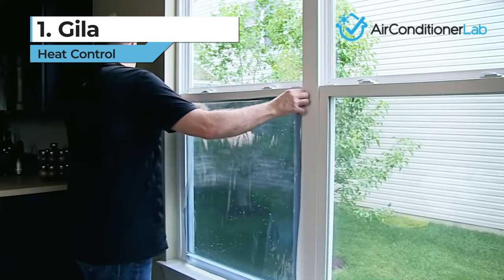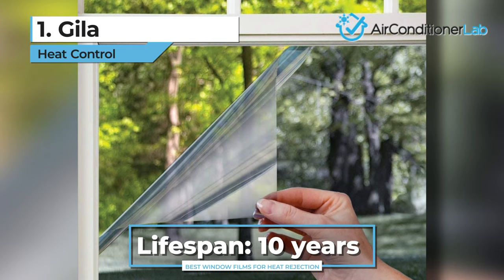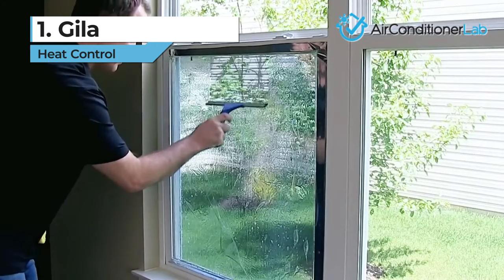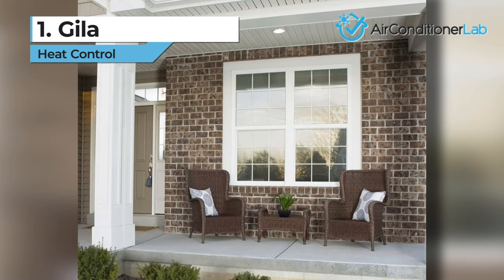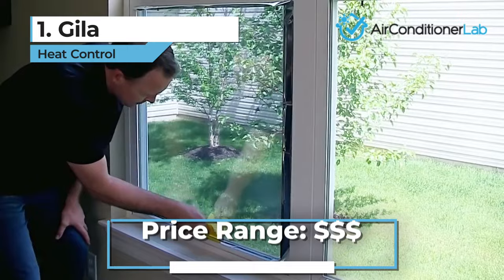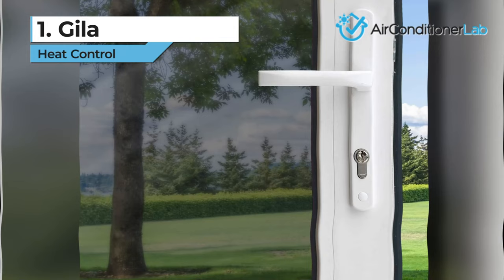Since this film is rated for up to 10 years, I don't see any problems arising anytime soon. Overall, the Gila wins my pick for the best heat rejection film for home use due to its affordable price, simple installation, and durability. They offer superior daytime coverage and privacy, and they can be installed without the help or cost of a professional installation team. My work from home game has completely changed since I can now enjoy sunny days without suffering from the heat. It also keeps my electronics in working condition since they are not being exposed to constant sunlight.